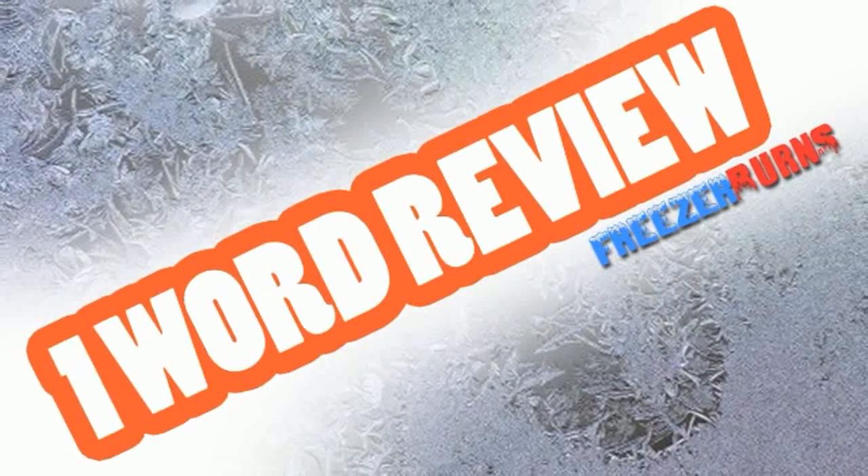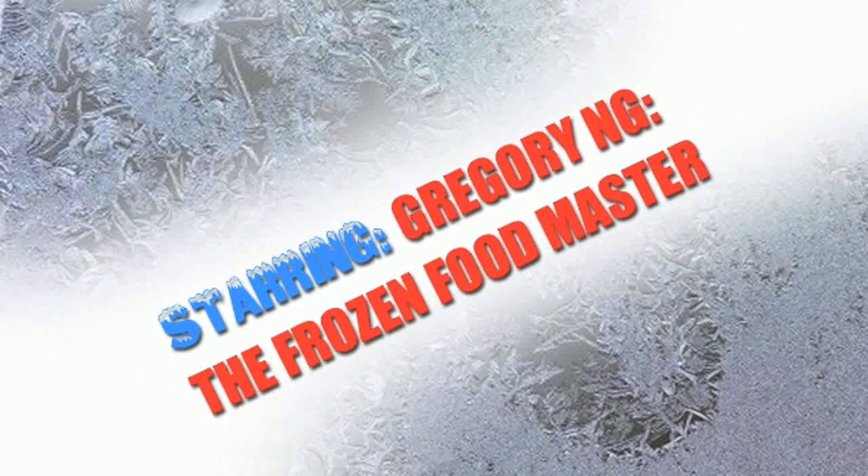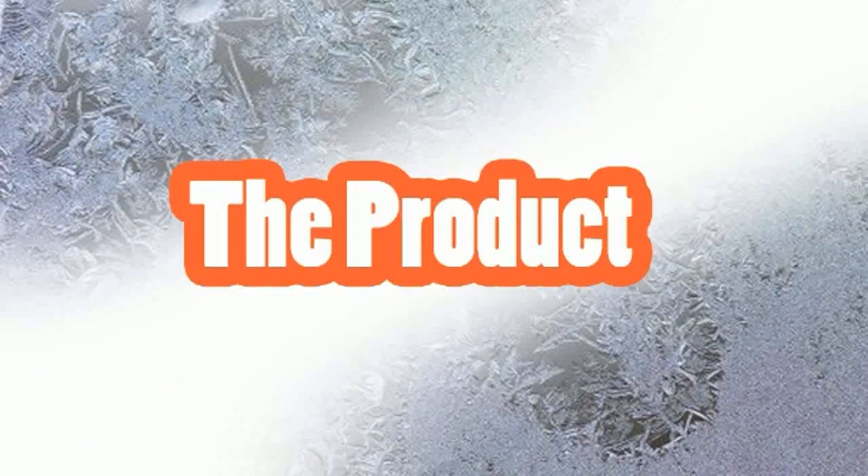One-Word Review. Craig, what are you eating, baby? Blue Bunny The Original Bomb Pop. But how much does it cost? $2.48 for a box of 12. But you have to tell me how it tastes.